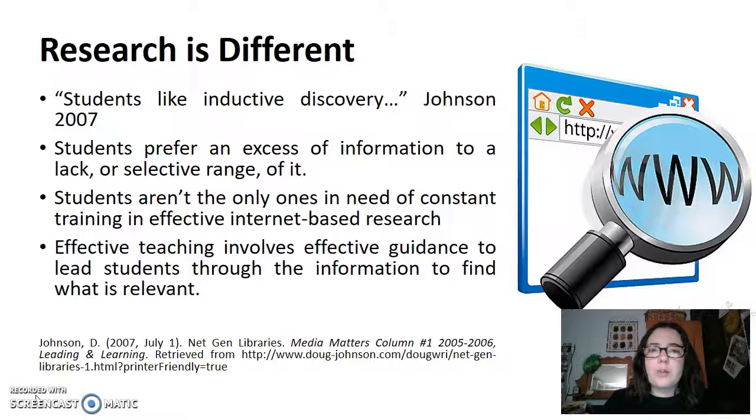What they want is internet-based research. They don't want to browse through a whole lot of meaningless information until they find the one good thing. They want a lot of information to suit their needs and then they want to find the most relevant one to support it.